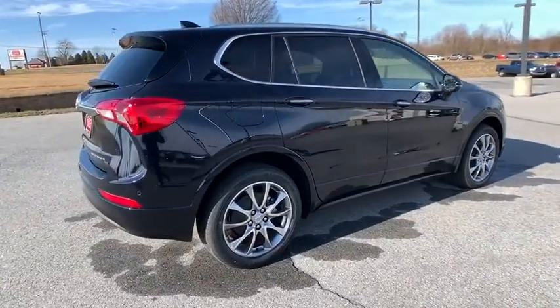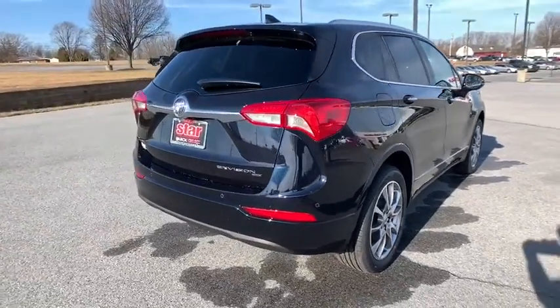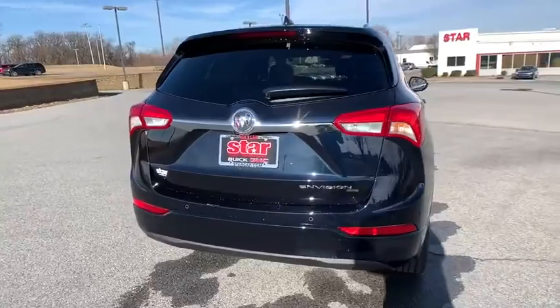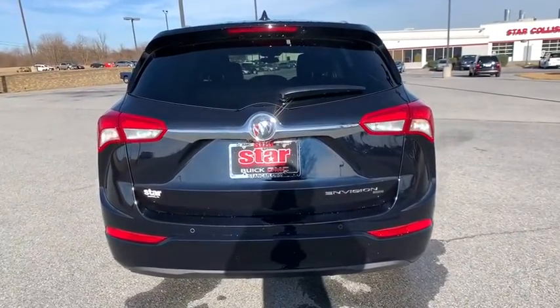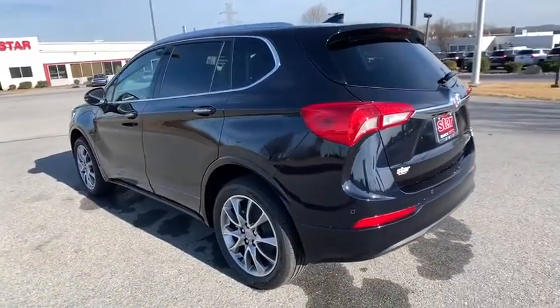Here are some of this vehicle's great options: power passenger seat, traction control, power liftgate, dual airbags, power steering, four-wheel disc brakes, floor mats, universal garage door opener, and electronic stability control.